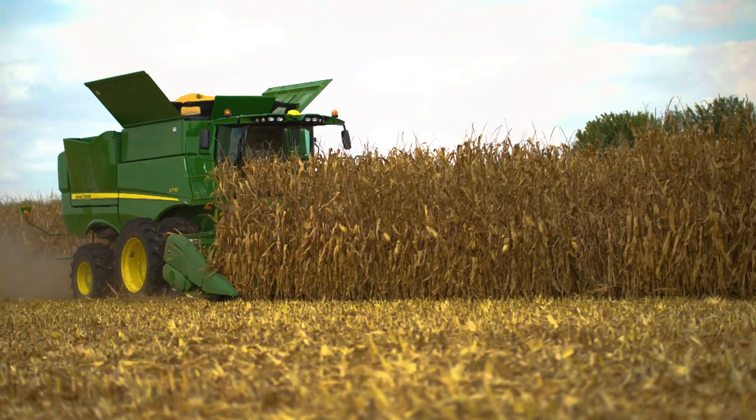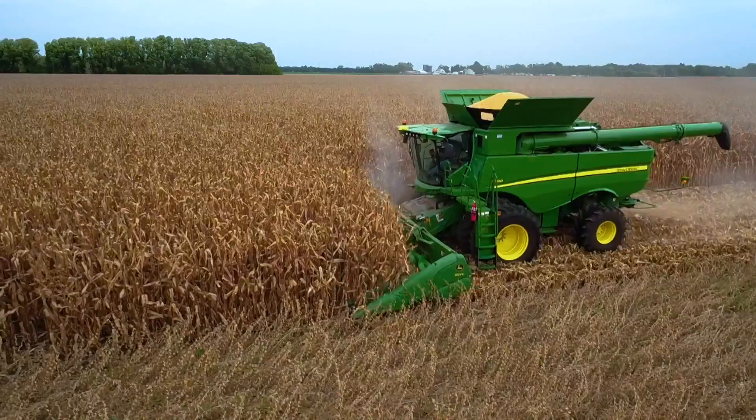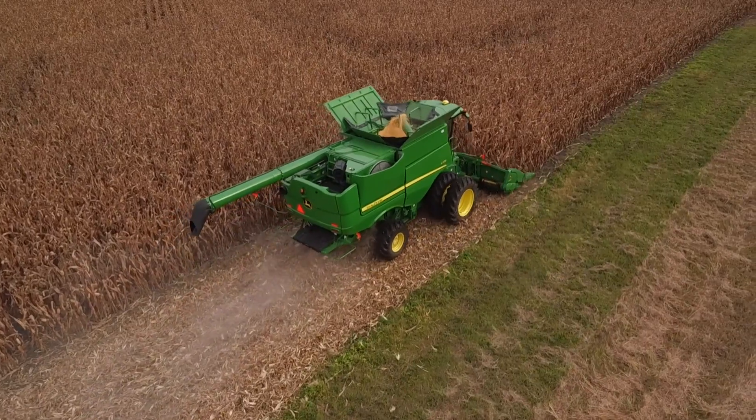AutoPath keeps you on established guidance lines, reduces the risk of partial width passes, and helps your combine operate at capacity. We give you guidance lines for the entire field, not just for your rows of crop, which makes your job a lot easier.